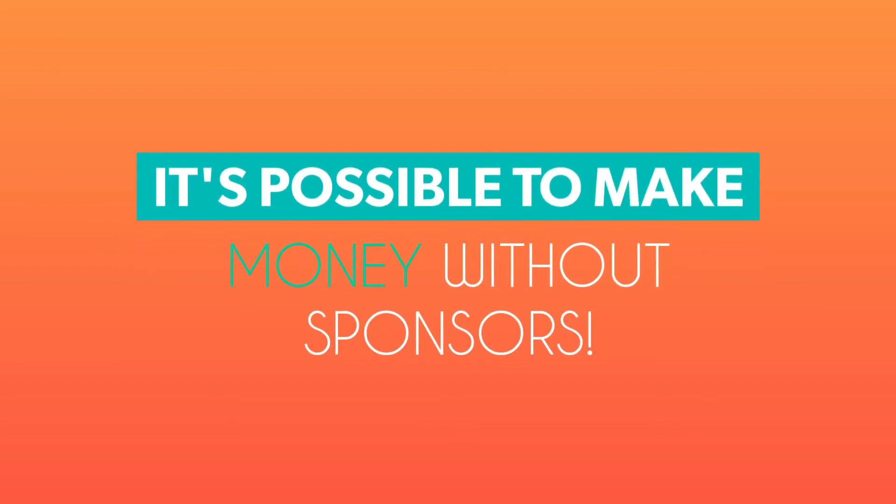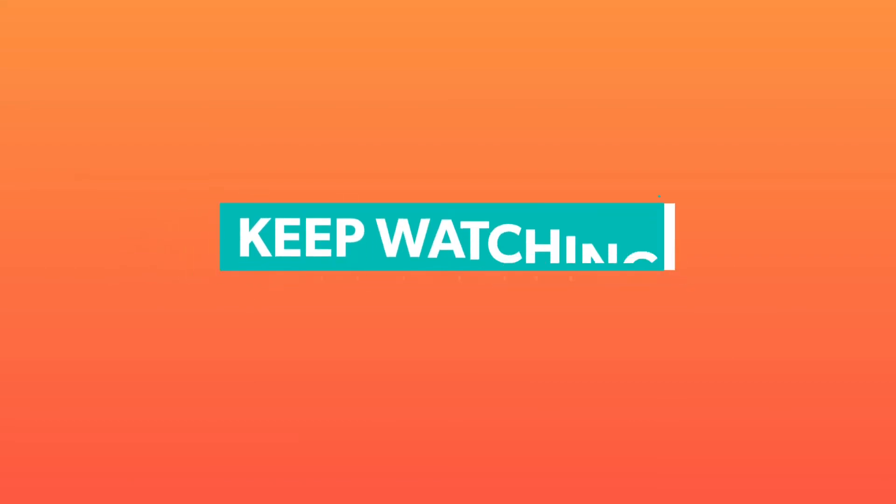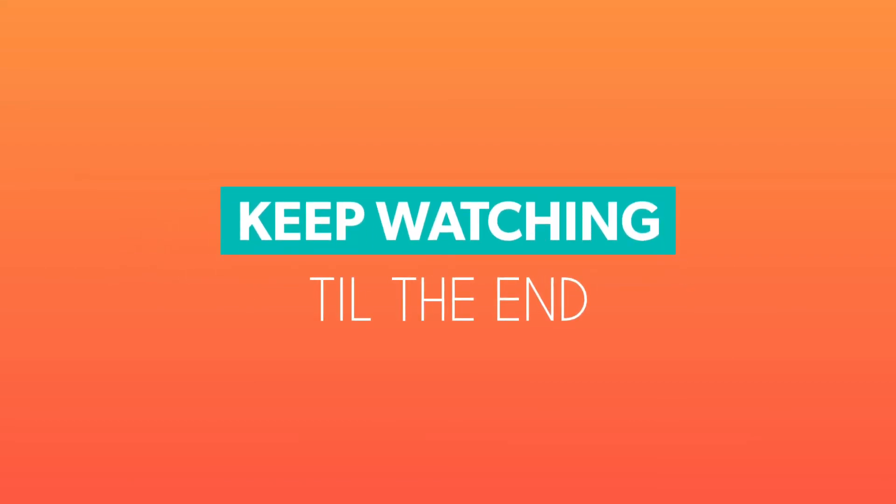If you don't want to use sponsors but still want to make money vlogging, that's also possible. Keep watching till the end — from the fifth method onwards, I introduce other methods which do not require sponsorship.